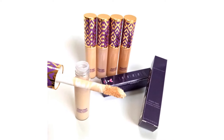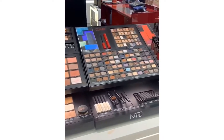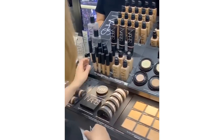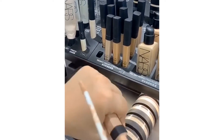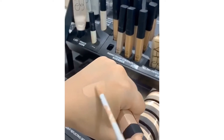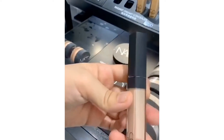Whether it's dark spots, dark circles or blemishes, concealers have got you covered. As they tend to be quite thick and concentrated, it may not go on and look as smooth when on dry skin. For that, we've researched to come up with this list of best concealers that would work well on your flaky dry skin.